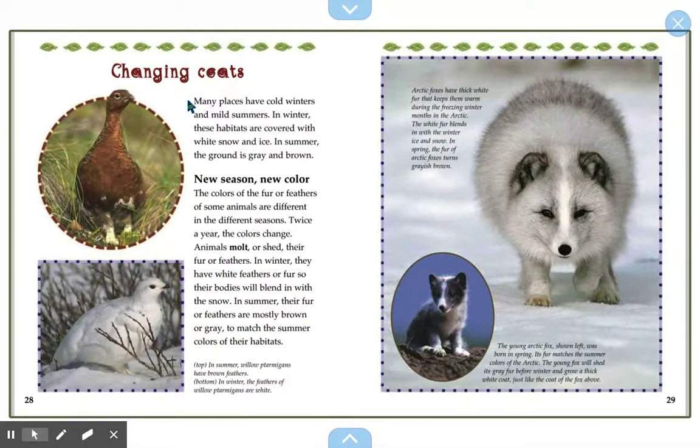Changing coats. Many places have cold winters and mild summers. In winter, these habitats are covered with white snow and ice; in summer, the ground is gray or brown. The colors of fur or feathers of some animals are different in different seasons. Twice a year, animals molt or shed their fur or feathers. In winter, they have white feathers or fur so their bodies blend in with the snow. In summer, the fur or feathers are brown or gray to match the summer colors of their habitats. Willow ptarmigans have brown feathers in summer and white feathers in winter — they are the same bird, just in different seasons.